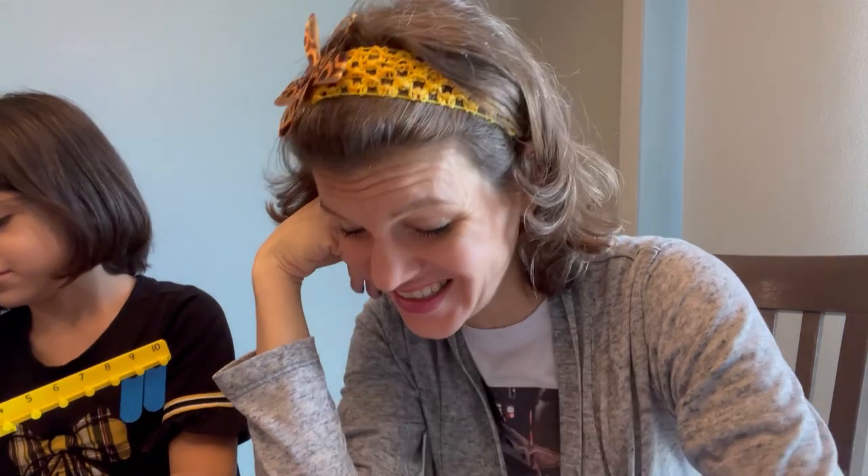Another thing we do is music. Music is an important part of our household — we listen to music all day long. I can't play it for you right now because of copyright, but it's something that gets Naomi dancing and focuses the kids. Everything from Peri Grip to Christian music to kids' Christian music.